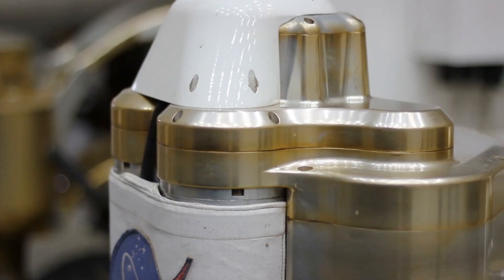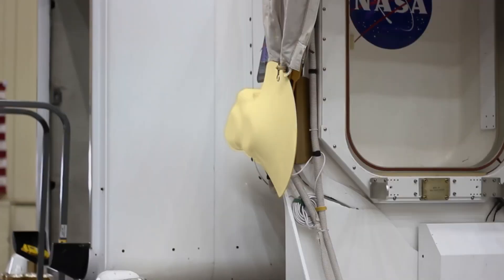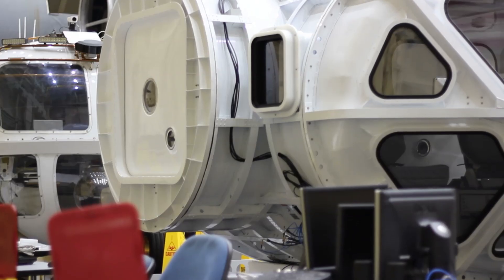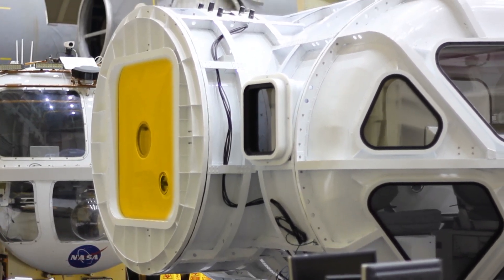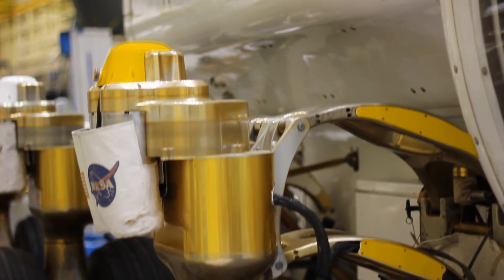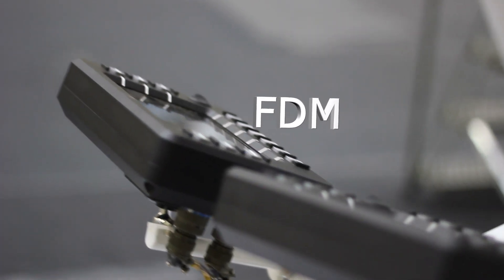There are probably around 60 to 80 parts on this particular rover, and it's all done by additive manufacturing for a lot of different reasons. Sometimes traditional manufacturing methods don't really work for some parts that you want to build, whereas you can do it with additive manufacturing simply. It really takes no effort for what would otherwise be a very complex process.